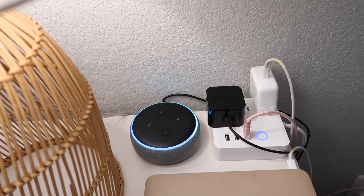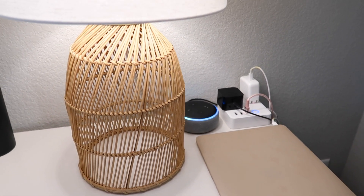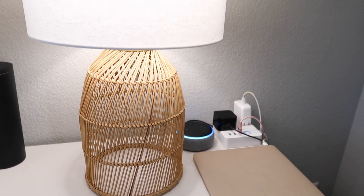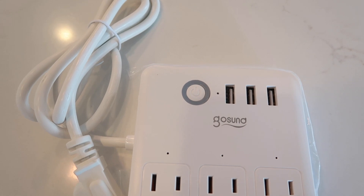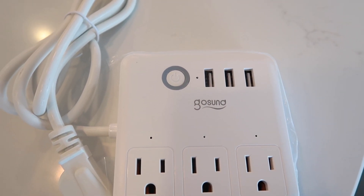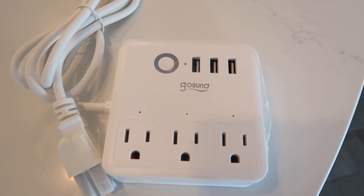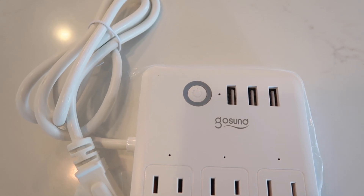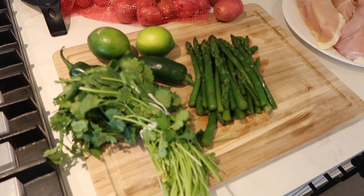Right next to my bed I keep my smart power strip from GoSund as well. It's also voice and remote controlled from the app, features three USB charging ports so you can charge your phone, tablet, or other gadgets at the same time. The smart extension cord is made of high quality materials and protects your electronics from sudden energy surges that can cause damage.